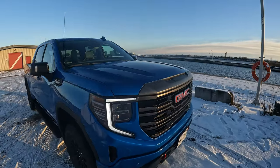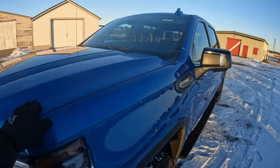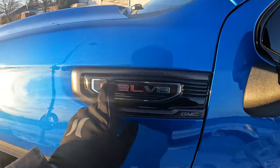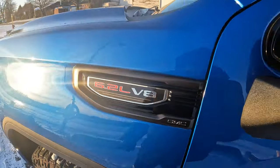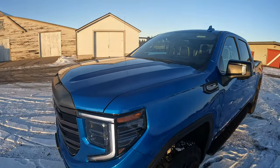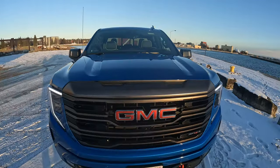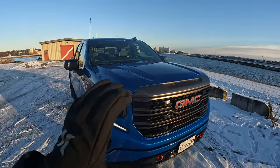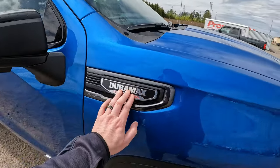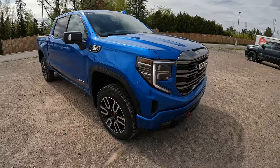Underneath the hood is another difference. The AT4 offers two engine options, but on the AT4X you only have the option of the 6.2-liter — a monster motor with 420 horsepower and 460 foot-pounds of torque, which is an awesome motor for this truck. The AT4 also gives you the option of the Duramax 3.0-liter turbo diesel, so that's one other difference there.